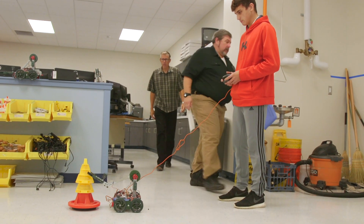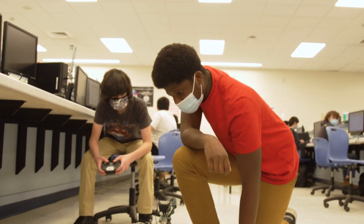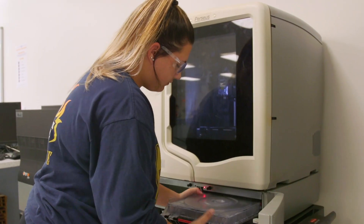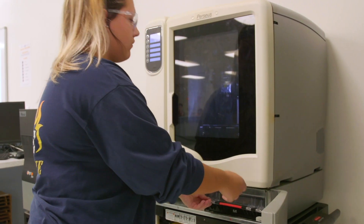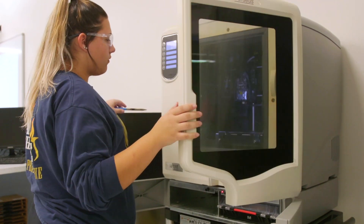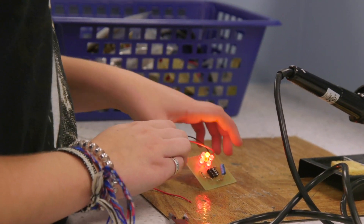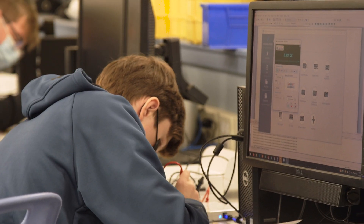One graduate went on to earn his bachelor's and master's degrees in architecture, and he is now a practicing architect. Another graduate went on to earn a bachelor's degree in chemical engineering, and she is now working as a chemical engineer. Multiple graduates have pursued careers in the military — one alumni flies jets for the Air Force, and another is an Army officer.